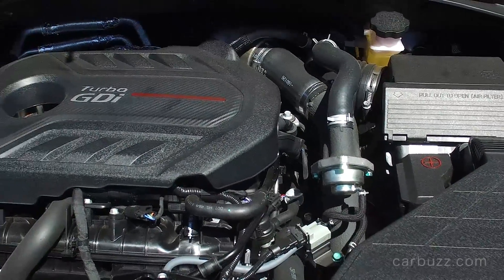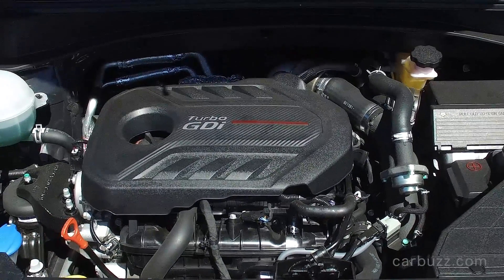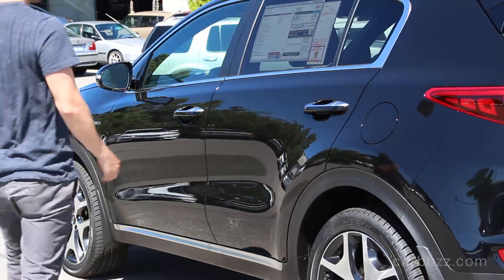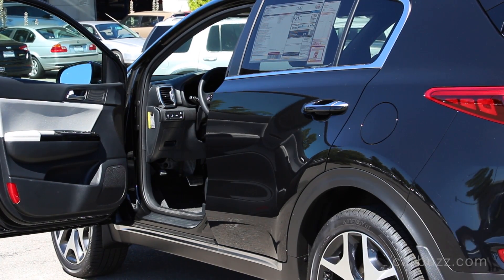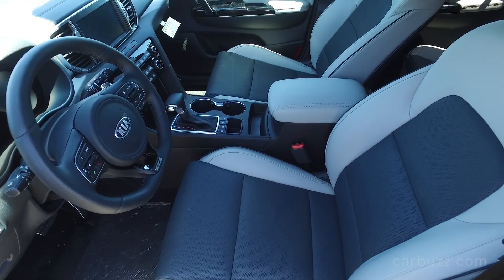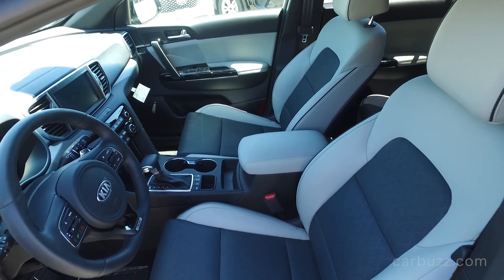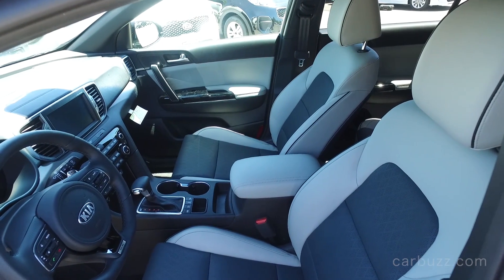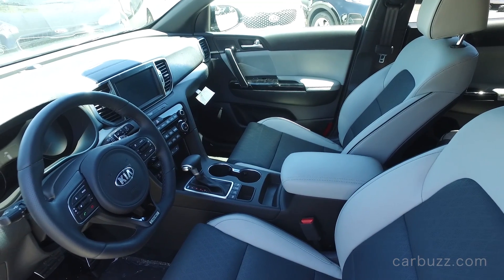The base engine you can get in a Sportage is a 2.4-liter inline-four with 181 horsepower and 175 pound-feet of torque. For most people, the naturally aspirated 2.4-liter will do just fine. The turbo 2.0 is definitely nice to have the extra power, but I wouldn't say it's a requirement. Kia has also done something really smart: they've made all-wheel drive available no matter what trim level you buy. You don't have to spend extra money on the top-of-the-line car just to have all-wheel drive. You can get the base model and add it — it's about a $1,500 option.